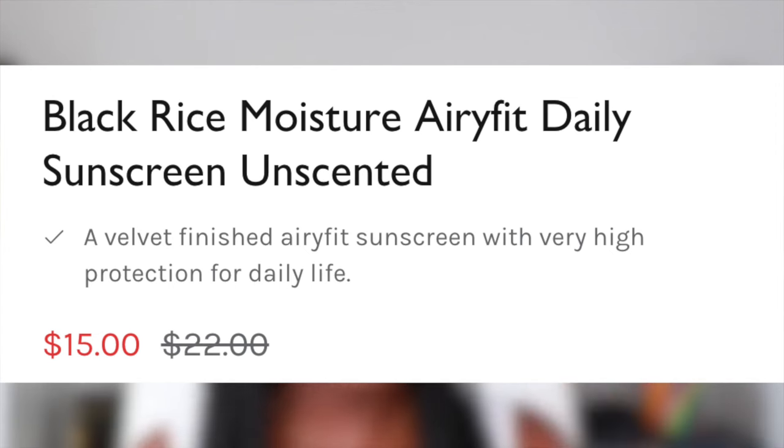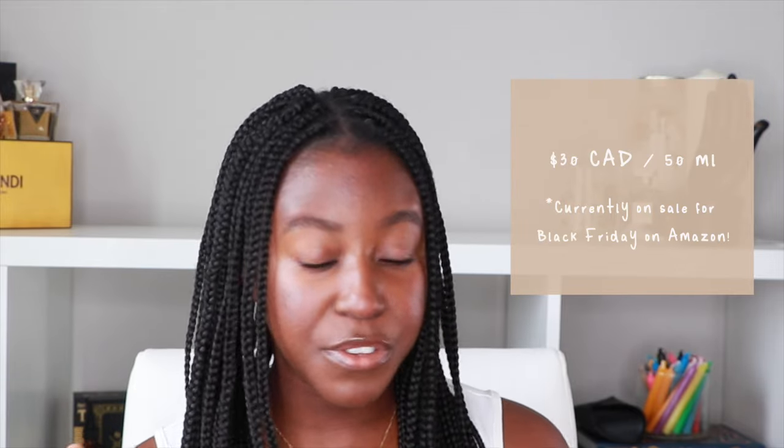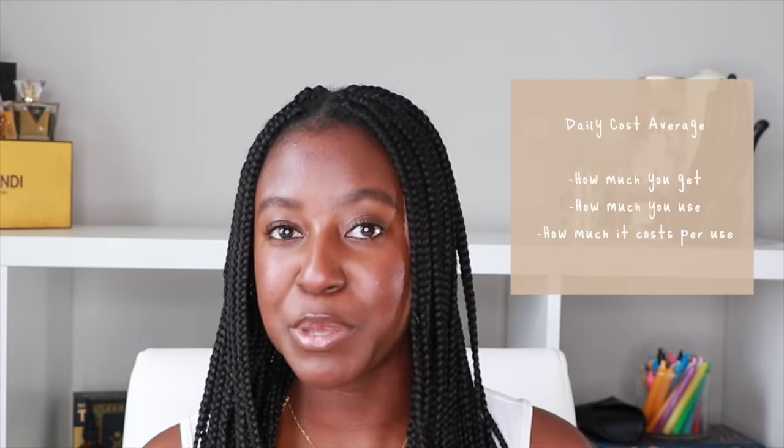Let's talk about price and quantity. You can find this product on various sites from the Haruharu Wonder website to YesStyle to StyleKorean, and they all have a little bit of variation in the pricing. From what I gathered it's about $30 Canadian for 50 milliliters. 50 milliliters is the standard when it comes to sunscreens, so that's pretty average. We're going to use our daily cost average — how much product you're getting, how much you're using, and how much it costs you every time you put it on your face. You're getting 1.69 fluid ounces, applying two finger lengths worth of product, which equals 42 days. $30 divided by 42 days equals 71 cents every time you use this product.